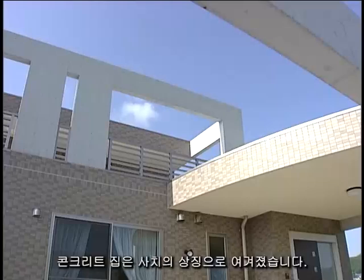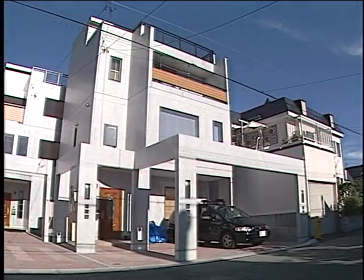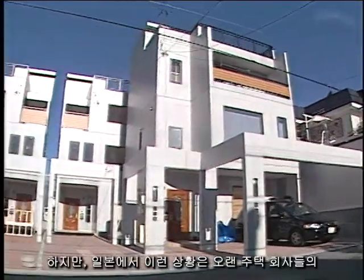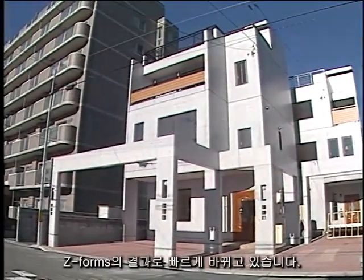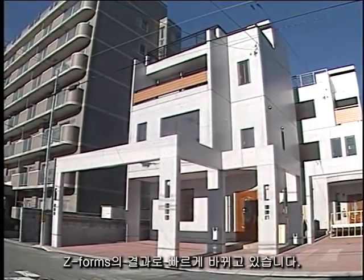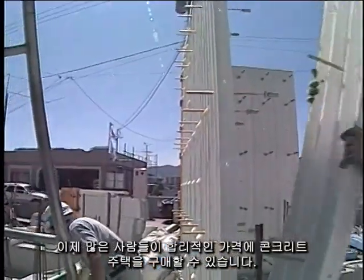Until recently, a concrete house was considered a sign of luxury. However, in Japan, this situation is quickly changing. As a result of Long Home Company's Z-Forms, many people can now reasonably afford a concrete house.